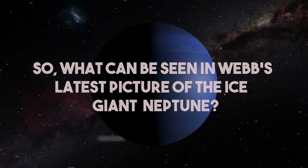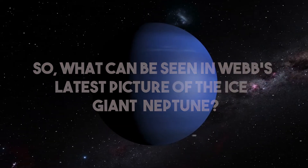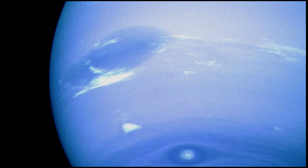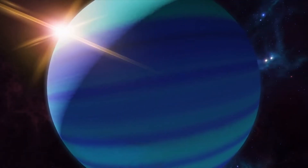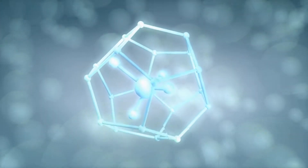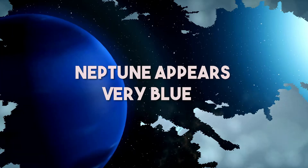What can be seen in Webb's latest picture of the ice giant Neptune? Through Webb's images, we can see Neptune is mostly made of gas and therefore not very solid. It has a very thin atmosphere made mostly of methane, a gas that is very good at reflecting light, which is why Neptune appears very blue.